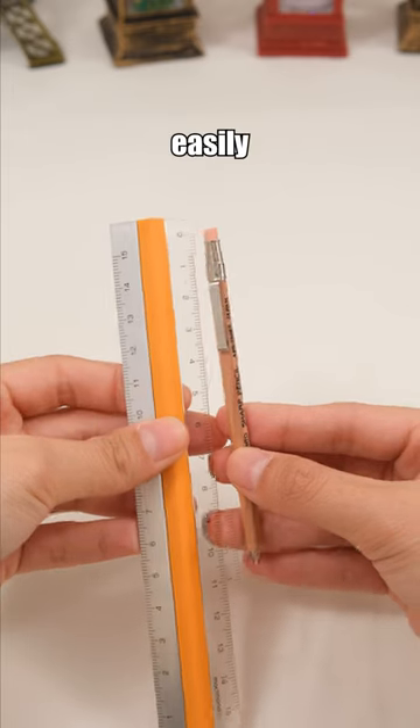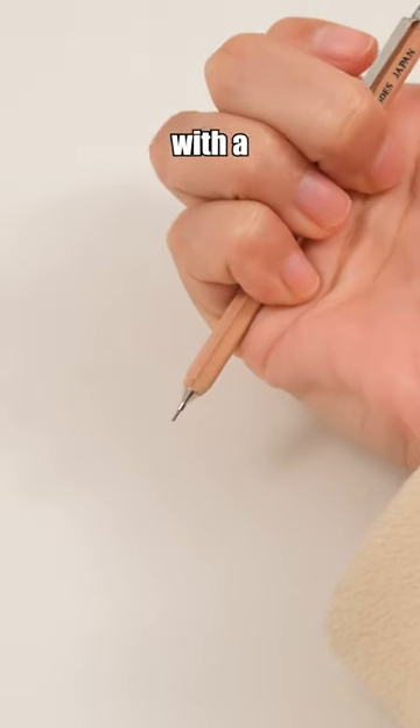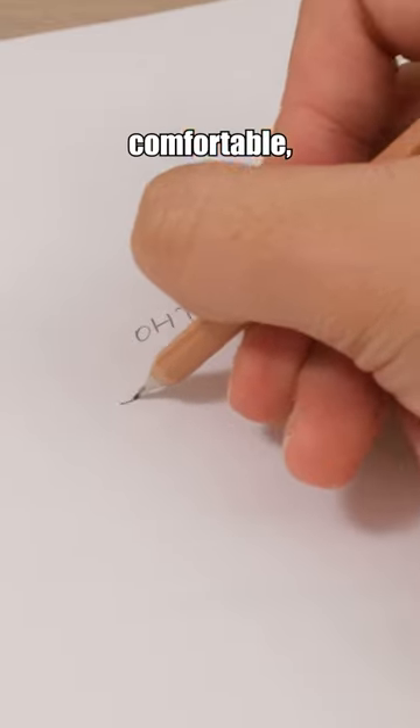This 105 millimeter pencil fits easily in pockets or wallets, with a wooden body for lightweight, comfortable, and portable writing.